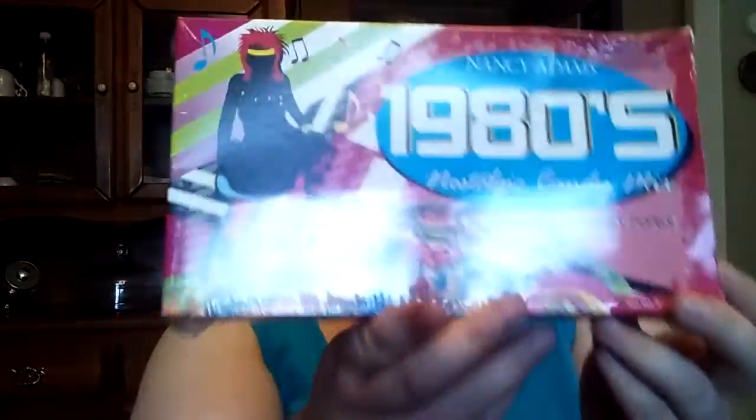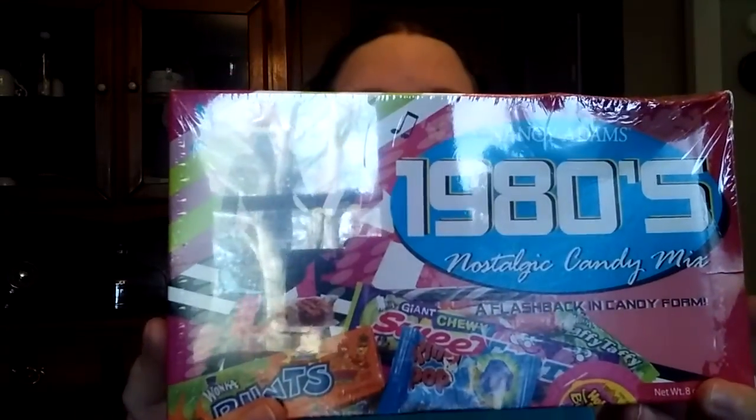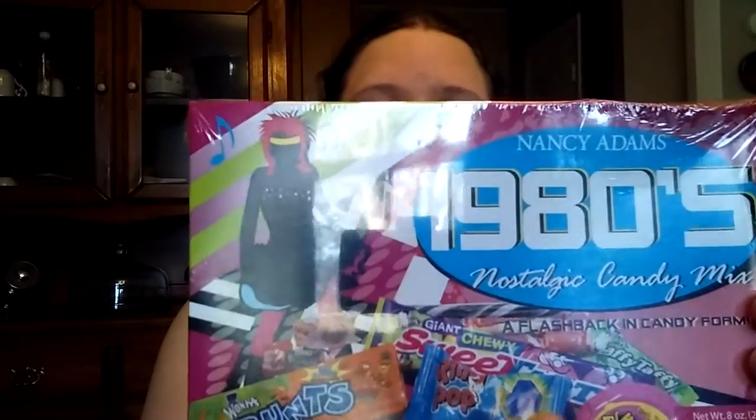Hi everyone, today we're looking at the Nancy Adams 1980s Nostalgic Candy Mix. Tony got this for me for Christmas because I was born in the 80s. So I grew up in the 80s and 90s, and just looking at this package — that's memories right there.